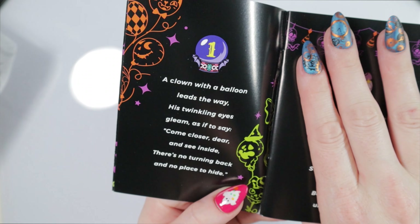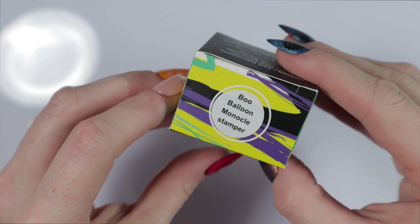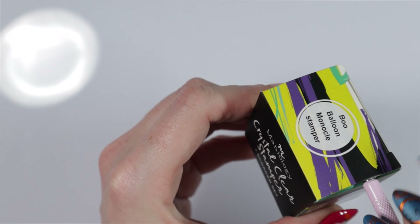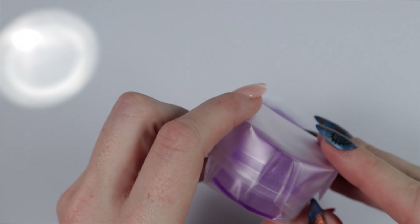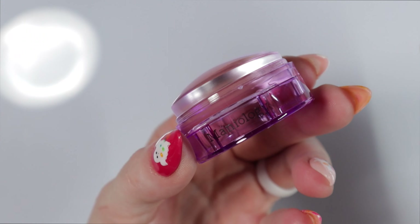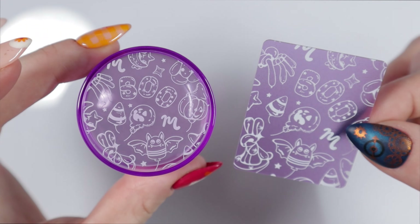I want to read the Day 1 booklet before opening the item. It says: 'The clown with the balloon leads the way. His twinkling eyes gleam as if to say: come closer dear and see inside — there's no turning back, there's no place to hide.' The Day 1 item is a Boo Balloon Monocle Stamper, and I'm very excited because I need a new stamper — I accidentally punctured one of mine. Oh my gosh, this is so freaking cute!